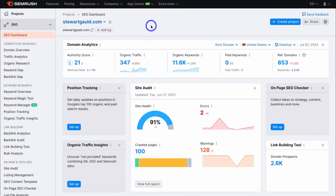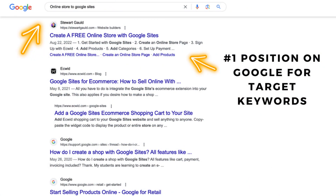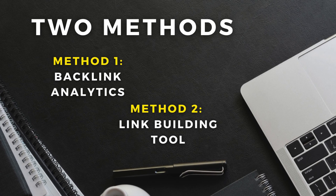Today what we're going to do is use SEMrush to simply find and build backlinks for our brand. These are links that point back to our website — they give us link juice, which will ultimately give our website authority and push our website higher in search engines for specific keywords. I'm going to show you two methods: the first is with backlink analytics and the second is with the link building tool.